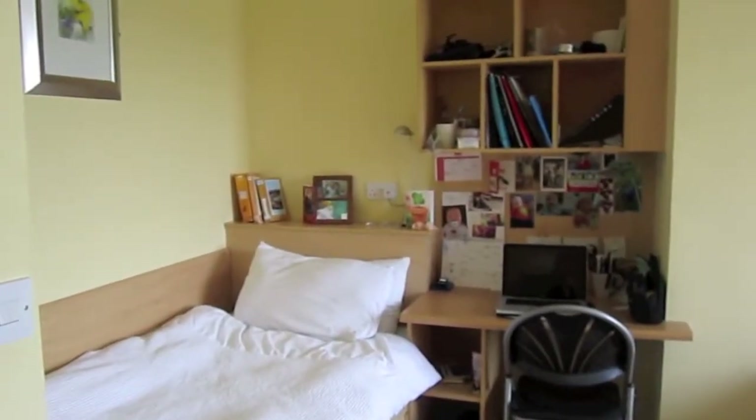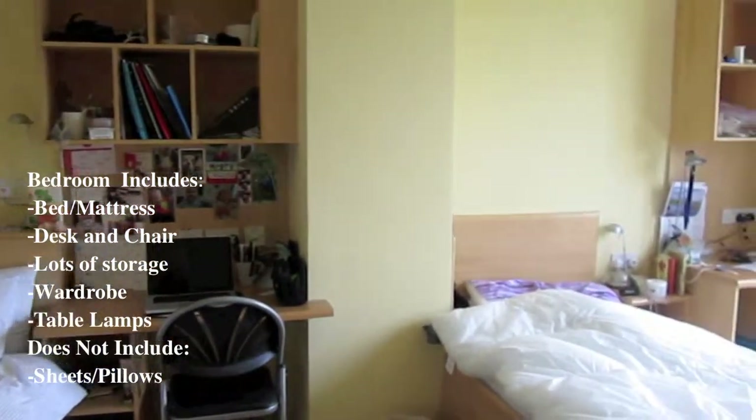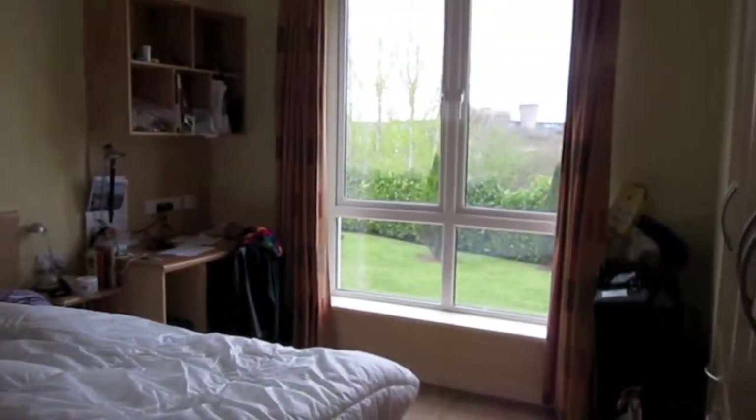This is the shared bedroom. It comes with a single bed, desk, chairs and wardrobes. There's tons of storage space throughout the apartment, especially in the bedroom. It doesn't come with sheets or pillows, so you should either bring those with you or you can easily purchase them upon your arrival here.